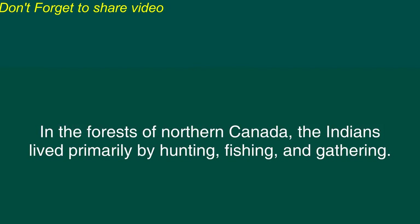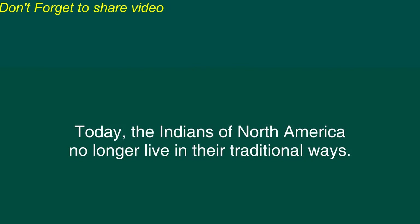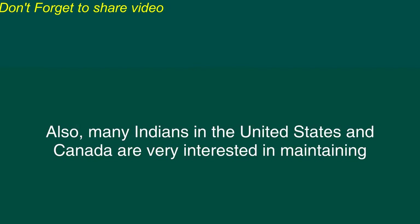In the forests of northern Canada the Indians lived primarily by hunting, fishing, and gathering. Like the Indians of the prairie regions they often moved from place to place in search of game animals to hunt. Today the Indians of North America no longer live in their traditional ways. However several Indian languages are still spoken by many thousands of people. Also many Indians in the United States and Canada are very interested in maintaining the cultural traditions of their ancestors.